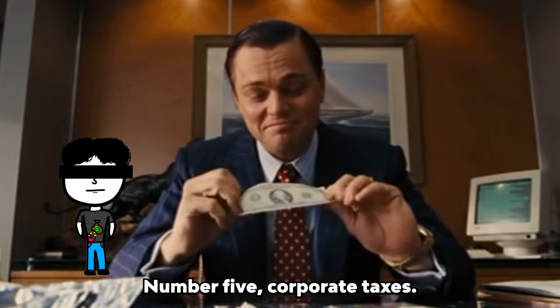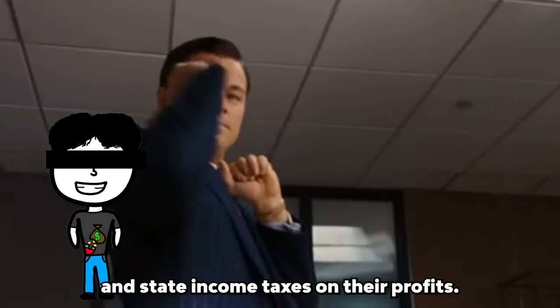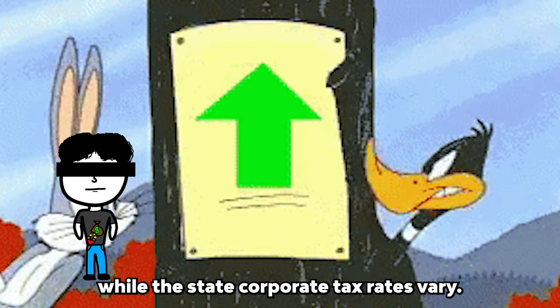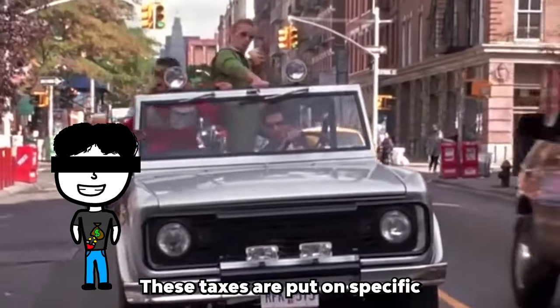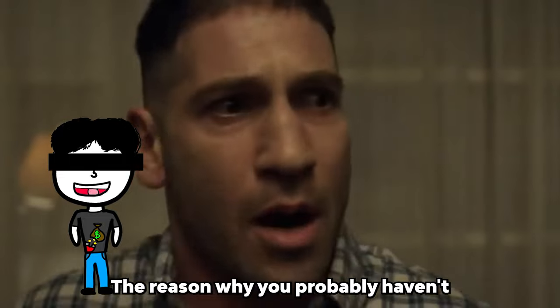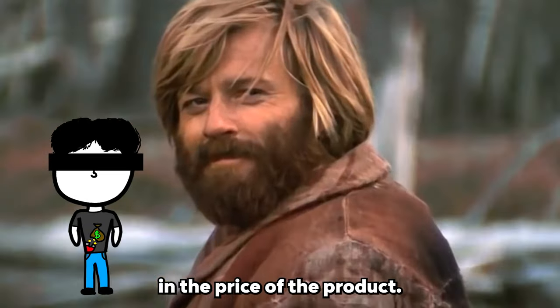Number five — corporate taxes. Through these taxes, corporations need to pay federal and state income taxes on their profits. The federal corporate tax is usually a flat rate, while the state corporate tax rates vary. Number six — excise taxes. These taxes are put on specific goods like gas and alcohol. The reason why you probably haven't heard of them as a separate added tax is because they're usually included in the price of the product.